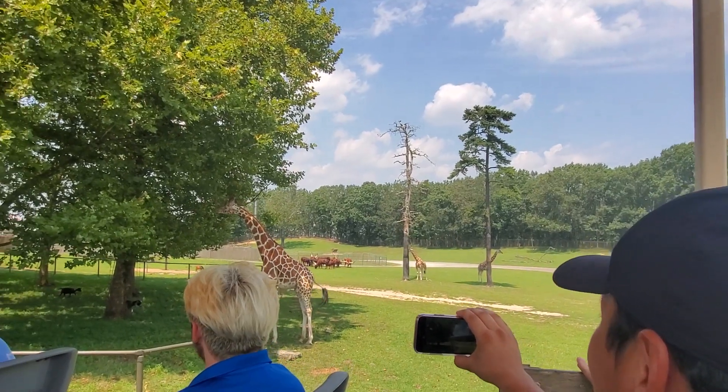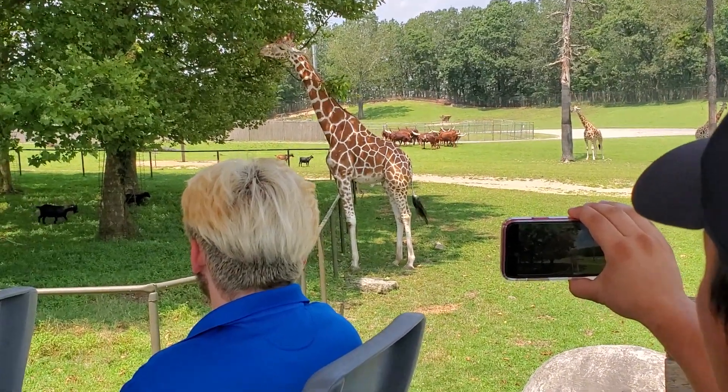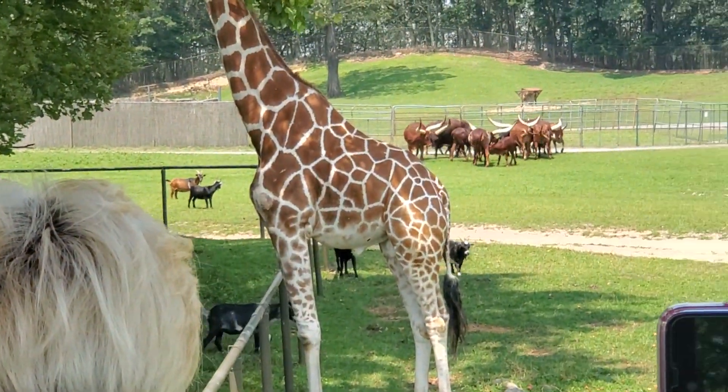Giraffes — that female is about 16 feet. Their necks can reach about 7 feet, with 7 vertebrae. Just like humans, they also have 7 vertebrae.